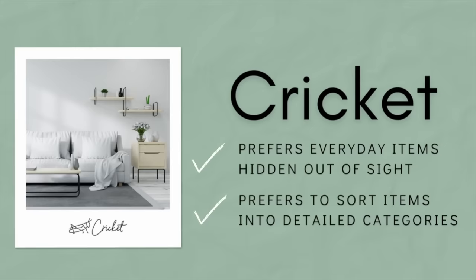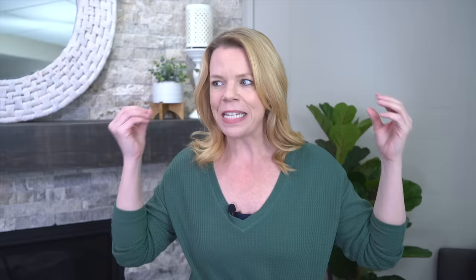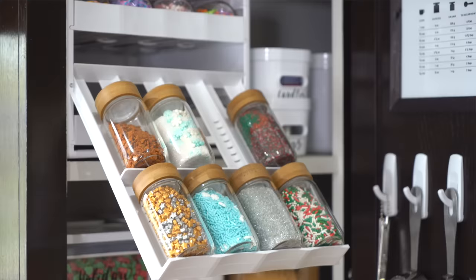Today we're talking about a Cricket. As a Cricket, you're just a traditional organizer. You love to plan, you love details, and you prefer things out of sight. You don't have a problem using a filing cabinet or any other organizing system as long as it's already set up. You are the person who, when done brushing your teeth, always puts the toothbrush and toothpaste away — you never leave it out. You just naturally put things away. But that doesn't mean you're perfect.